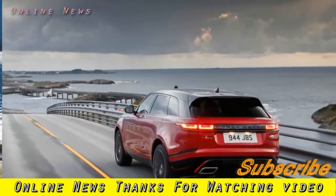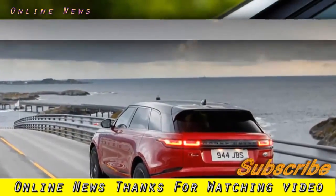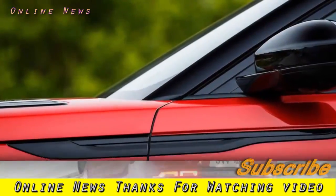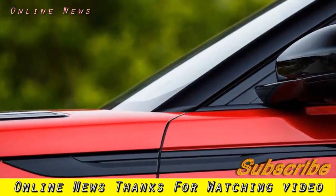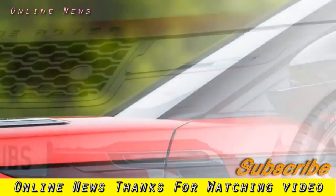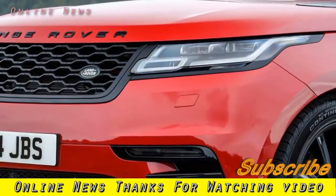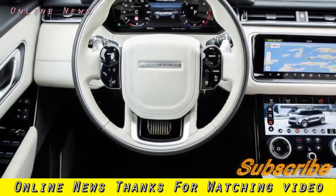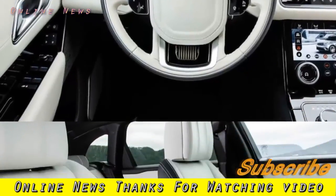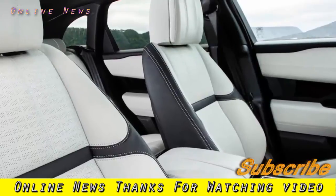Despite no low ratio box, what ultimately limits the Velar off-road is what usually limits an off-roader: tyre choice and ground clearance. Plus you might not like to damage the aluminium body. The Velar looks like the very personification of a concept car — the real thing, like it just stepped out of a salon. The finish feels every inch the £70,000 Range Rover. What an astonishingly good-looking car.